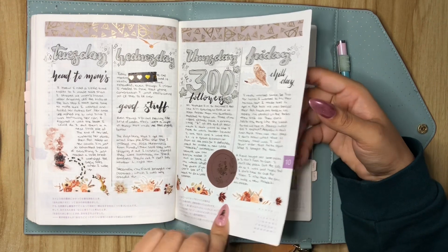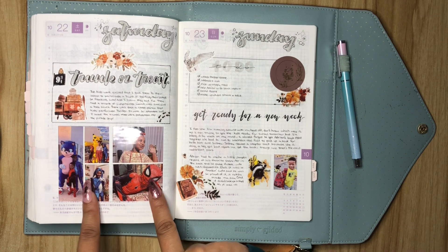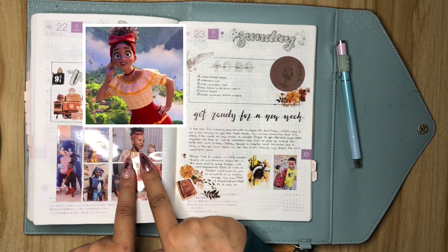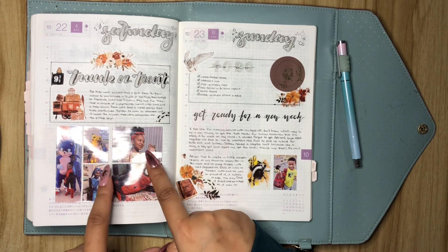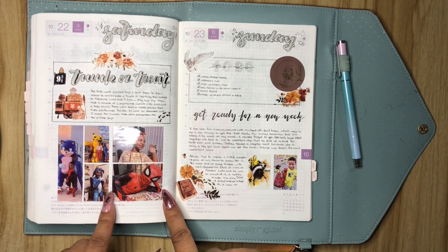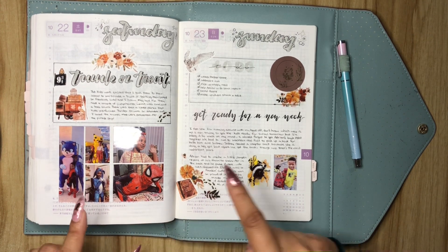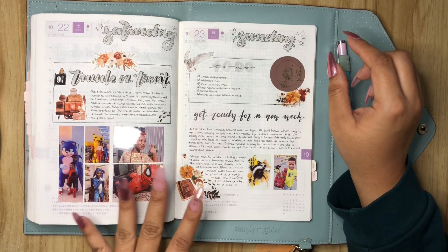I liked how this came out as well. And then on October 22nd it was our trunk or treat, and the kids got dressed up. Baby girl is Dolores from Encanto. My youngest is Spider-Man — just look how he's posing, what a goofball. And then my middle child was Sonic. Those were literally their favorite characters for that year, so it was perfect for them.